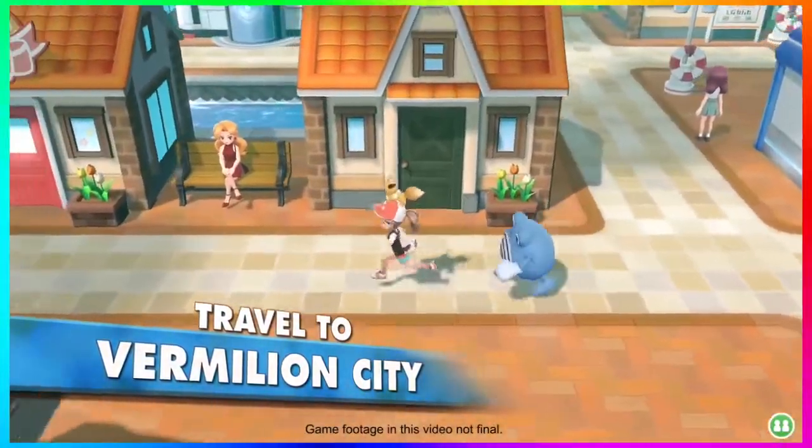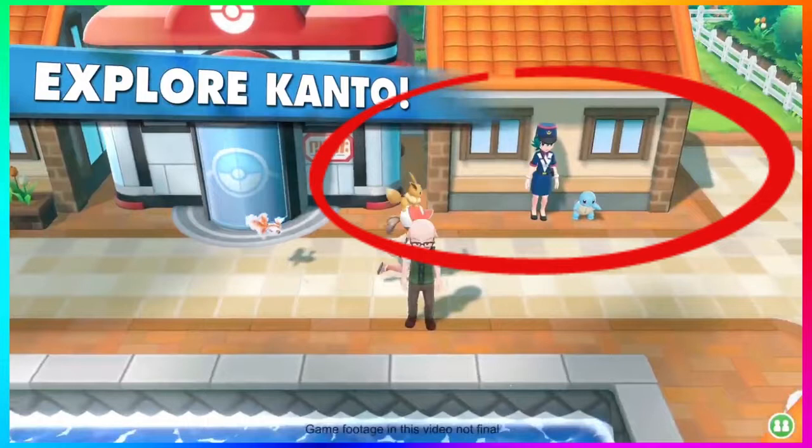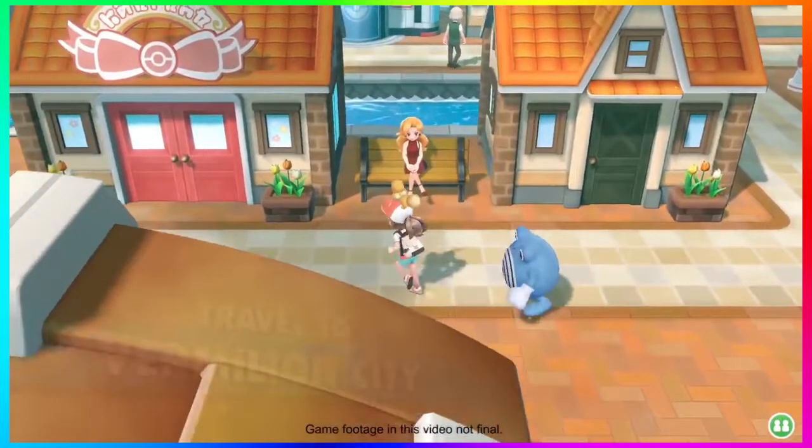Right at the beginning you see Officer Jenny standing next to a Squirtle — something we've kind of seen already in Cerulean City, in front of one of the houses, presumably the one that gets broken into. We see the same setup with a Squirtle again, which is reassuring. We're probably going to be picking up this Squirtle in Vermilion City, which is where you do your third gym battle against Lieutenant Surge.